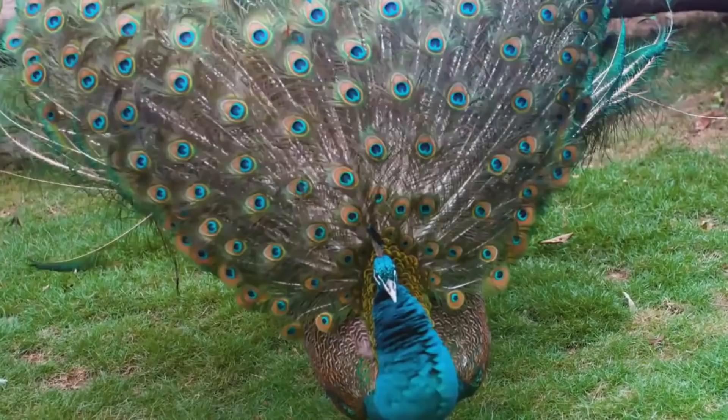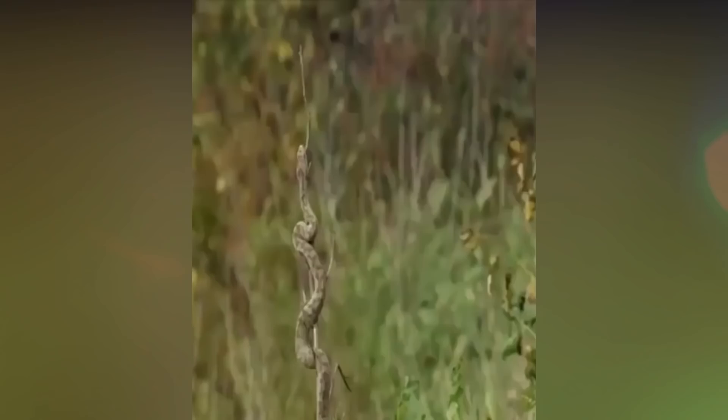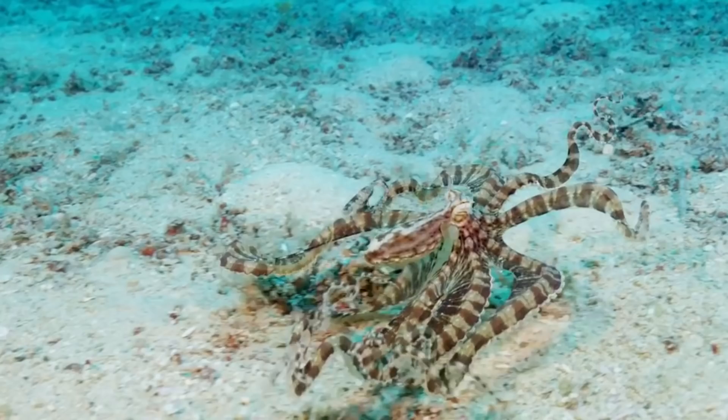Animals like peacocks are so beautiful that they catch everyone's attention. However, not all animals want to be like that. Some of them want to stay hidden behind trees or rocks to avoid any sort of predators. Natural selection plays a huge part in maintaining their hierarchy in the animal world. It favors a few species that can either blend in with their environment or change themselves enough to look like another animal, like the mimic octopus.